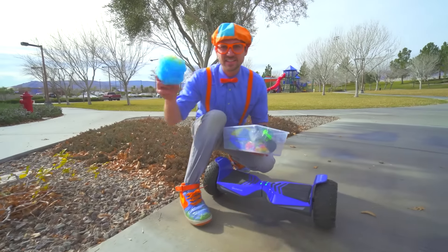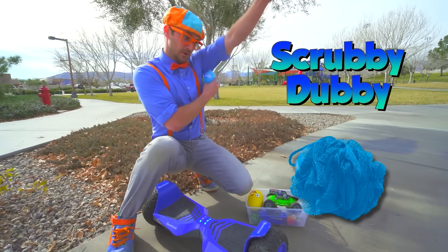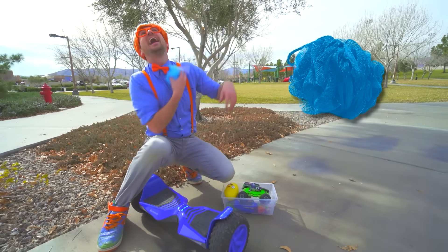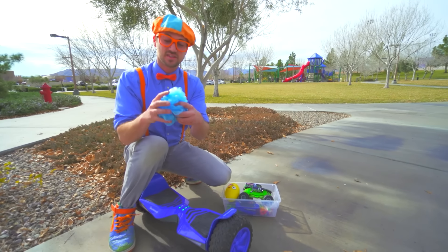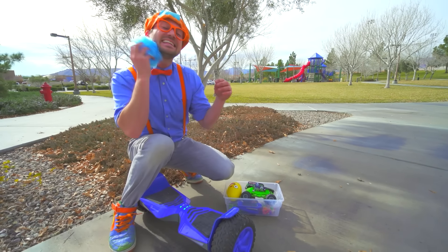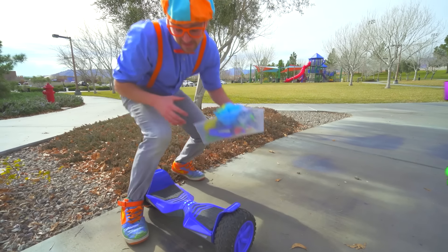You know what this is — it's a scrubby dubby! It tickles! And I'm all clean. I use this in the bathtub to get nice and clean! I wonder if that will sink or float. Let's go find some more!